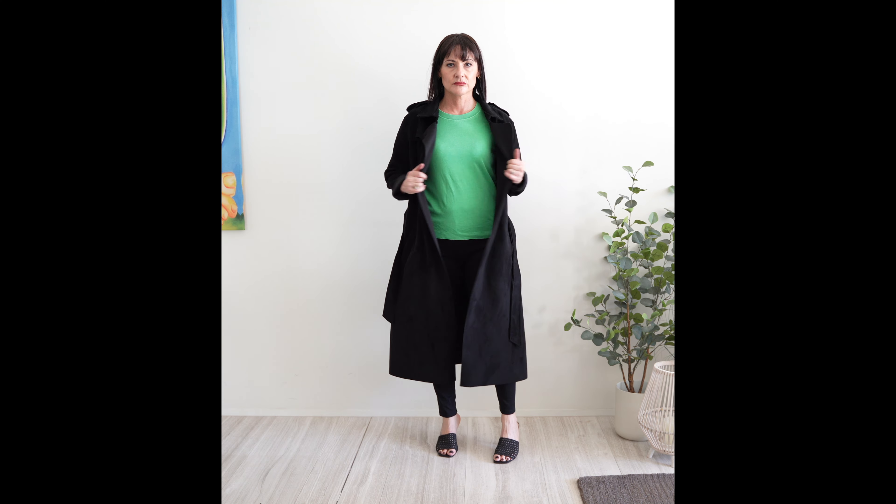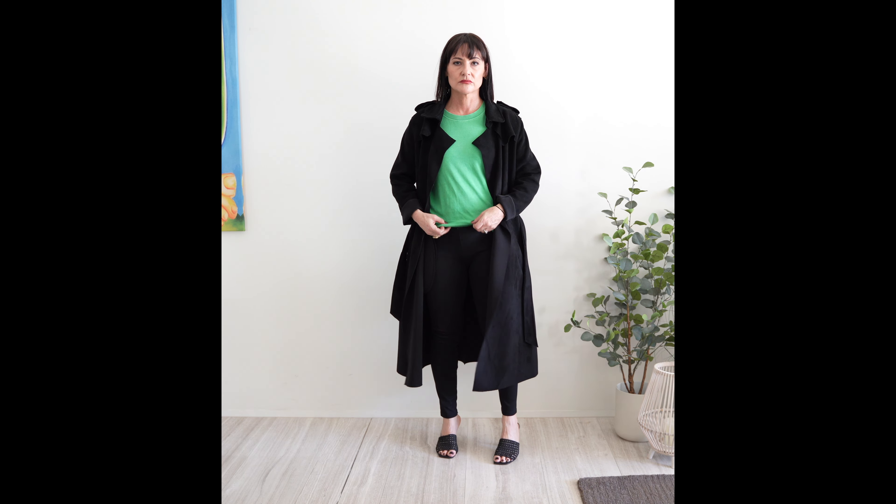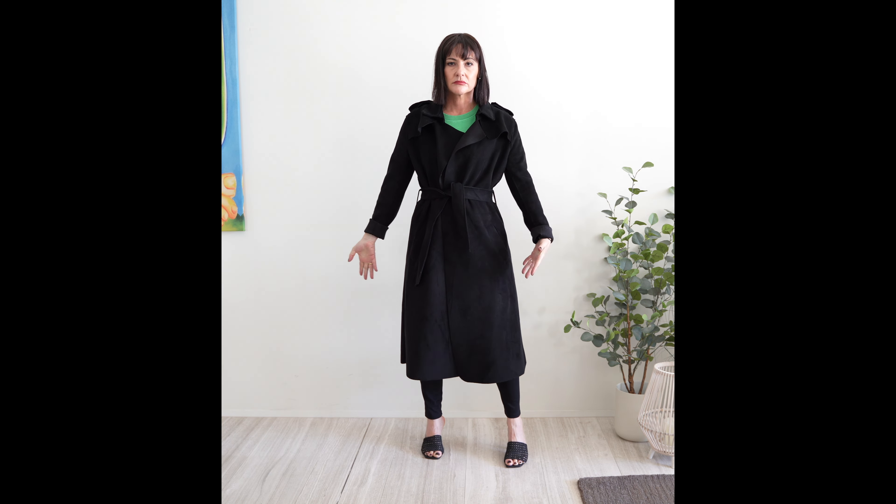Wearing a vest over a shirt can look sloppy. Try wearing a snug tank over your shirt for a neater result. Half-tuck your top and tie it at the back for an elongating and fuss-free effect.